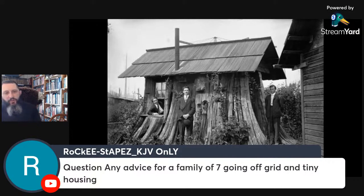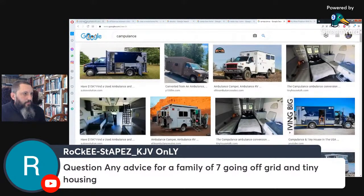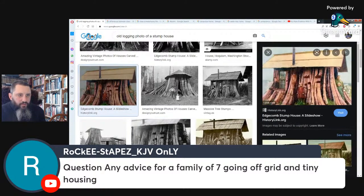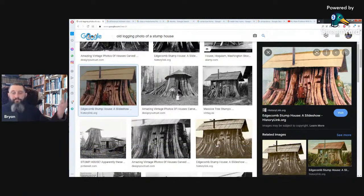Any advice for a family of seven going off grid and tiny housing? Pretty much what I was saying. There are pictures of early families who started with something very little. It's temporary until you can build something off grid. You can actually live in something pretty small — many families start out with very little and just call it a temporary thing until they can build something permanent off grid.